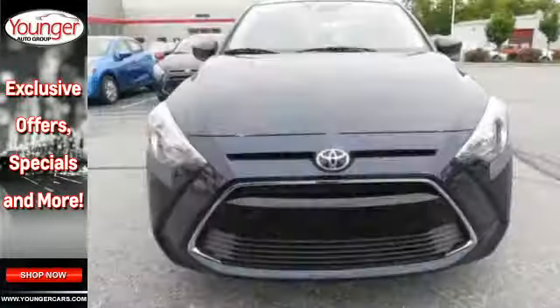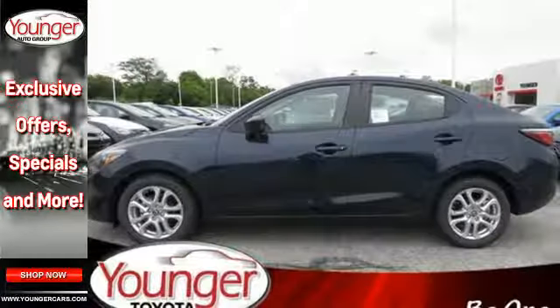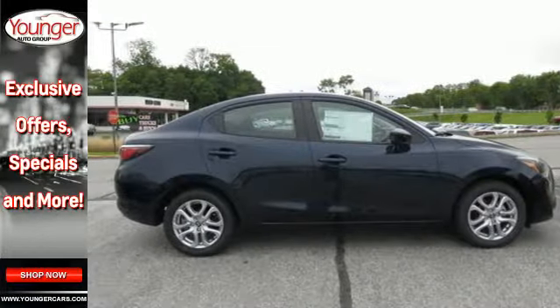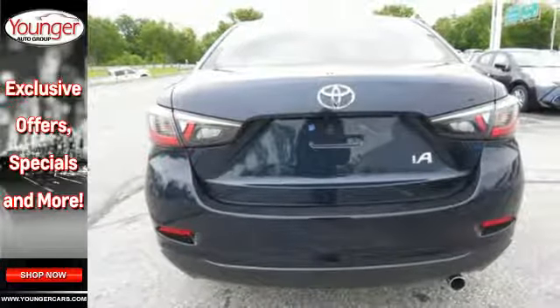The touchscreen audio display is easy to use from your sport bucket driver's seat. The convenience of Bluetooth, auxiliary audio input, USB ports, and backup camera is hard to beat. It even comes with a low-speed pre-collision safety system. Are you an iA personality type?